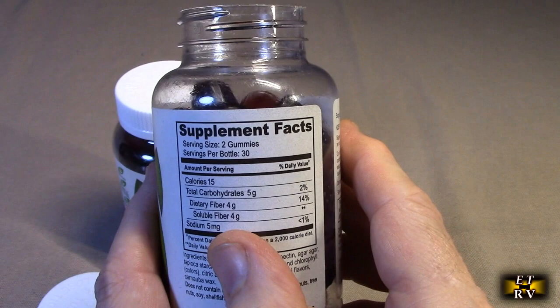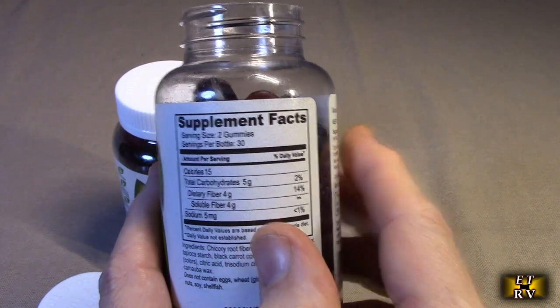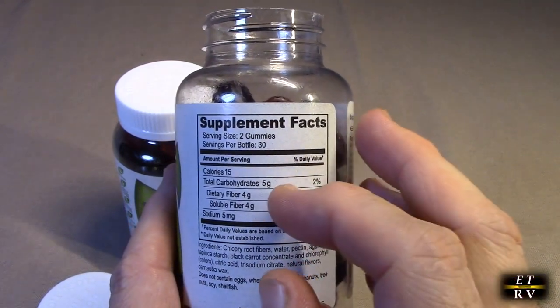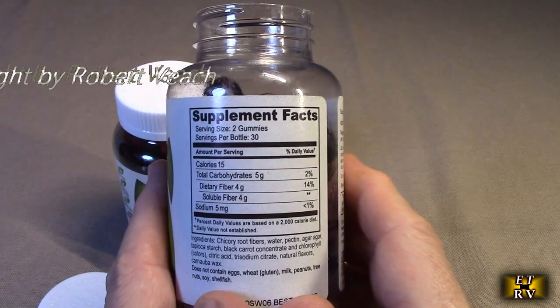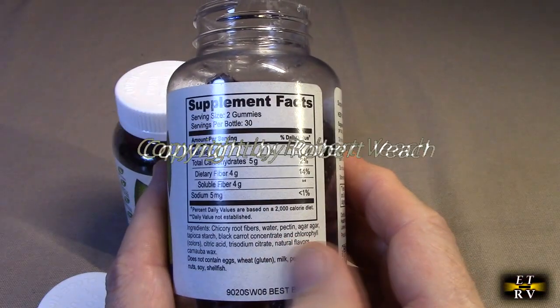Here's all the information about them: two gummies is 15 calories, about five grams of carbs, and you're getting four grams of soluble fiber and dietary fiber. They have all natural ingredients.